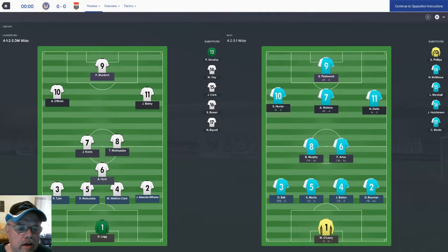Here we are with the lineups for the match. We are going to be in our turquoise and white stripe. We've still got O'Leary in goal even though he had that bad match last week against Chelmsford — I think he's going to bounce back. The one change we make in the back line is Dan Ball on left back because of Monte Moth's suspension. Morris, Batten, and Bowman across the back. Murphy and Artis in the middle. Hunter, Watkins, and Diallo, and Fleetwood up front.